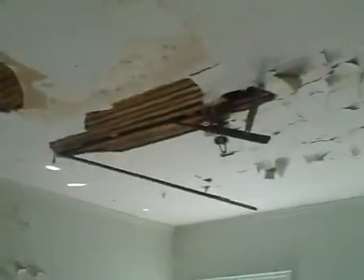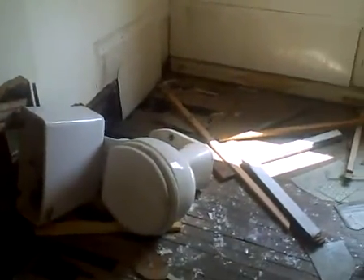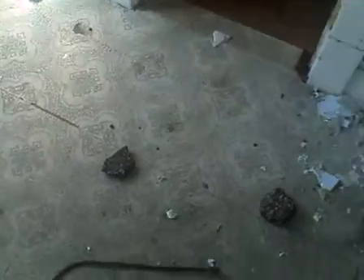Here's bedroom number one. This is the bathroom. This is bedroom number two. There are a bunch of asphalt chunks — looks like kids are throwing them through the windows.